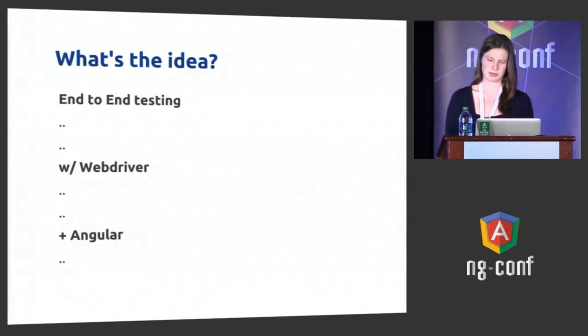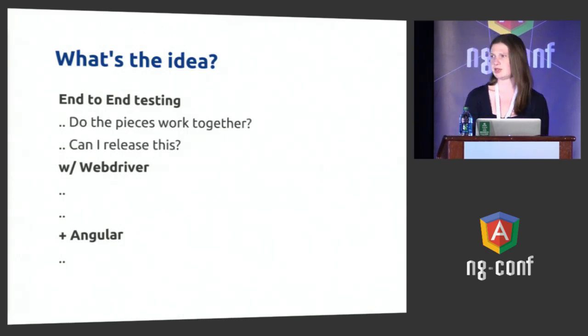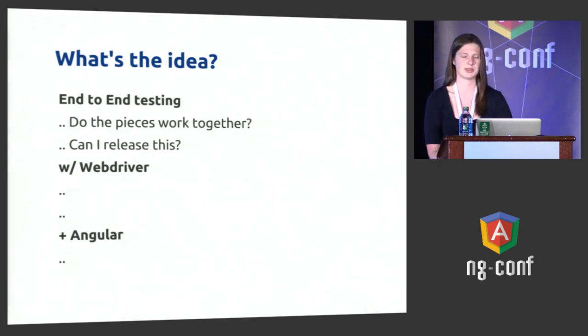What's the big idea around Protractor? First, what's the big idea around end-to-end testing? For me, testing is about gaining confidence that your code does what you think it should do. If you give me an application with a set of really well unit-tested modules and say we're going to put this together, I will tell you that will not work. End-to-end testing is about how would a user see this — does my backend communicate with my frontend? Am I ready to release this code? It's not a replacement for unit testing, but it's a really nice complement.